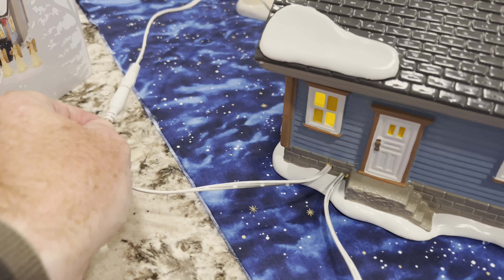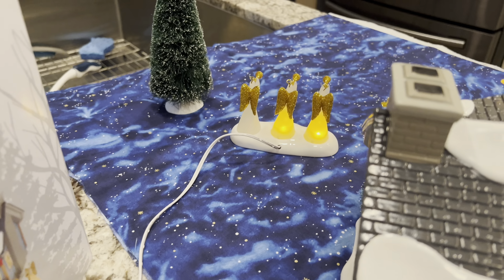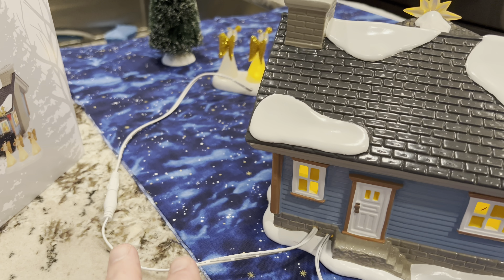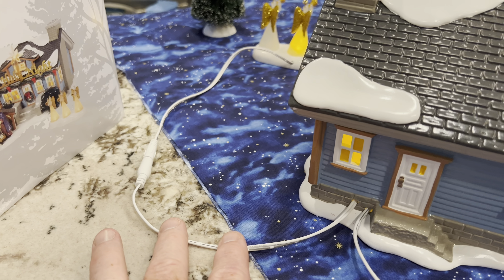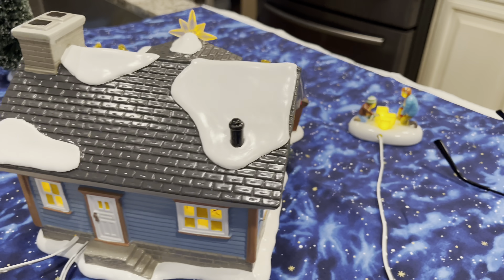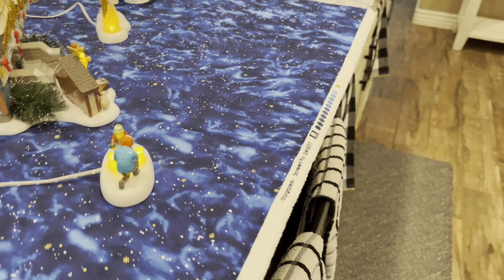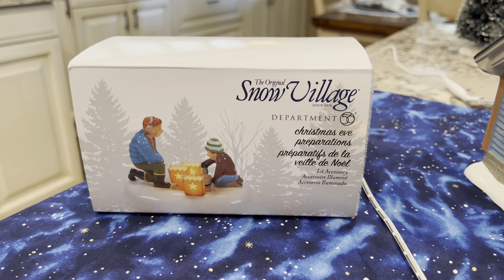There are two wires coming out of this house — we've seen this similar setup before. One wire goes into the AC adapter that plugs into the wall, and the other wire goes into the accessory that powers the three angels up front. If you want to display this, you could either put this cord underneath foam with some holes, or simply pin it down with floral pins and bury it under some snow. Either way it would look just fine.